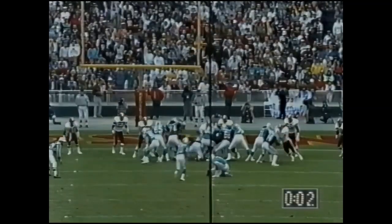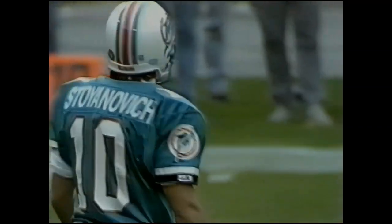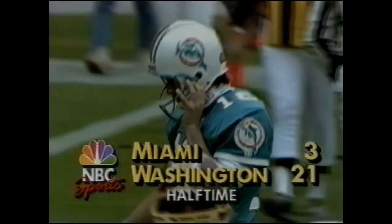Storjanovic has the angle to the left, so Miami puts up three. It is officially a 21-yard field goal. Terrific first half for the Washington Redskins.